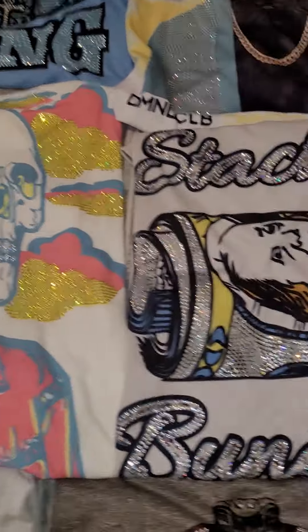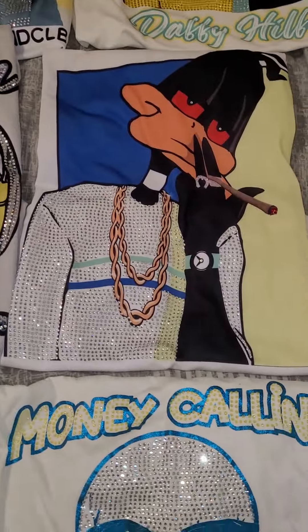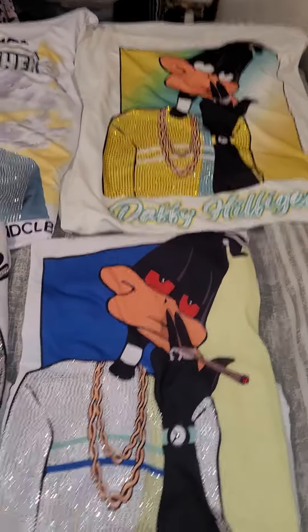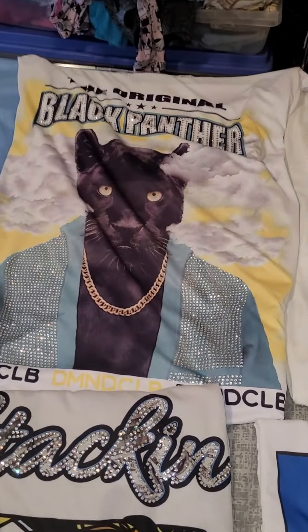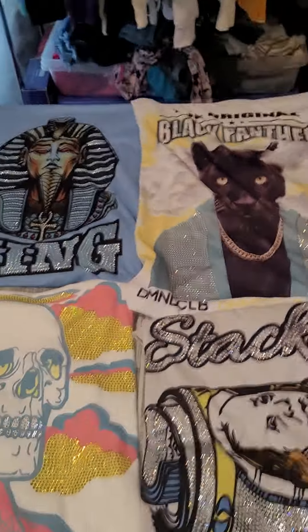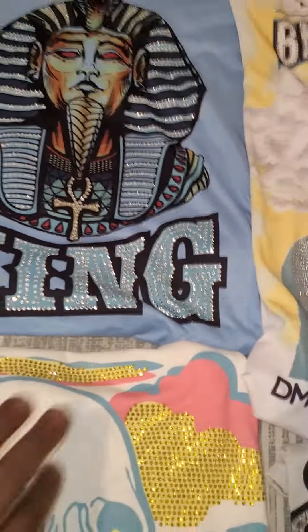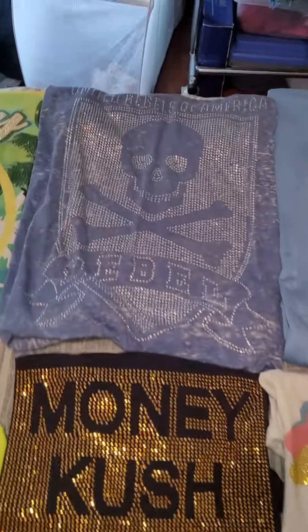See, the thing about it is they all custom made, they all one of ones. They one of ones — like, I didn't make 10 of them, I didn't make 15 of them, I made one. Each one is a one of one, and you can get you a one of one too — jump in my inbox, you can get you a one of one.